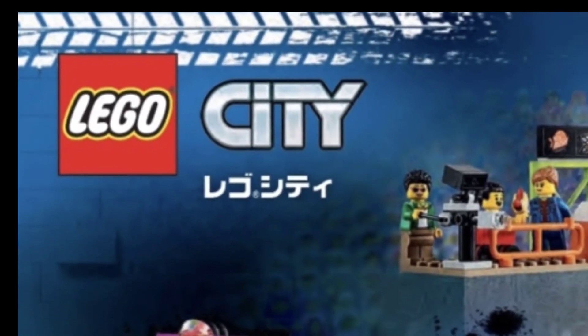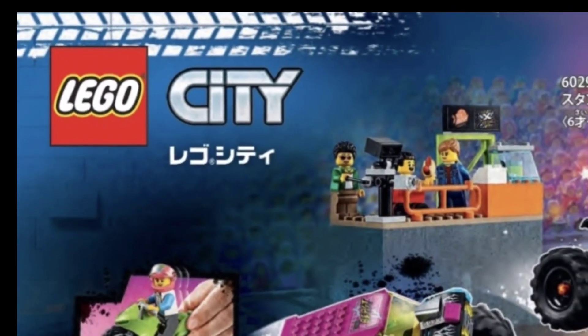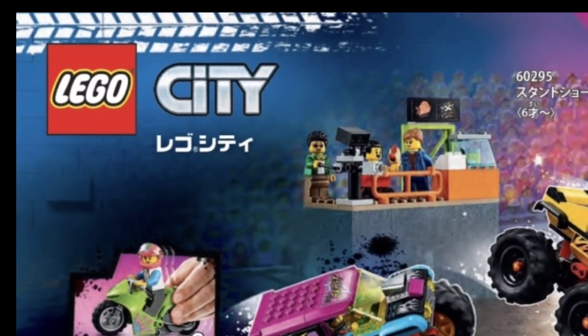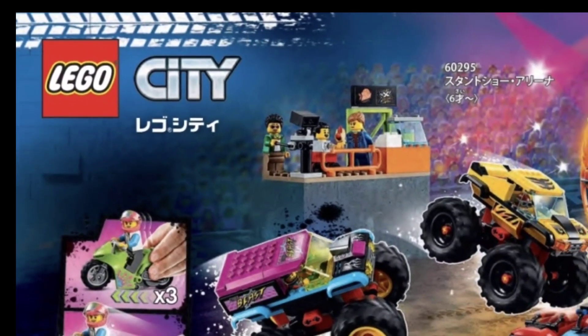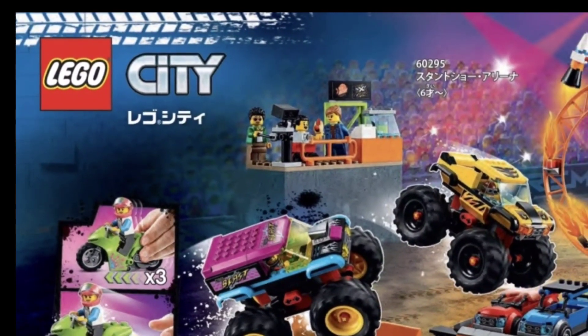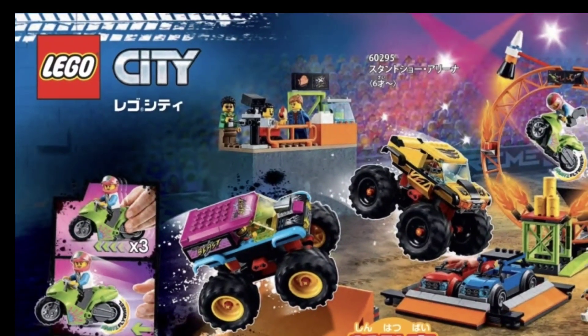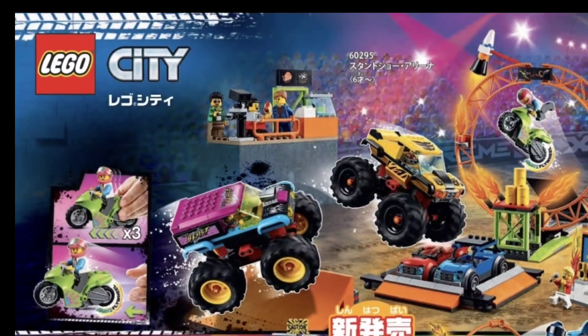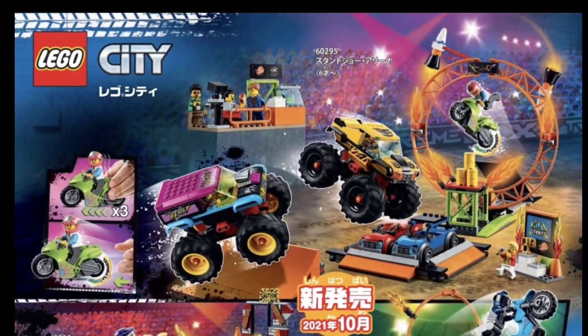It has just recently been announced that this fall we are going to be getting a new LEGO theme. It's actually going to be a sub-theme of the LEGO City theme called LEGO City Stunts. This theme seems to feature a bunch of monster trucks and motocross vehicles, so it's going to be a very playable theme and I'm quite excited for it.